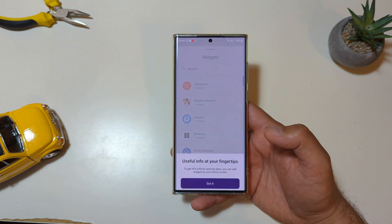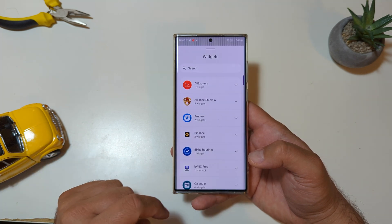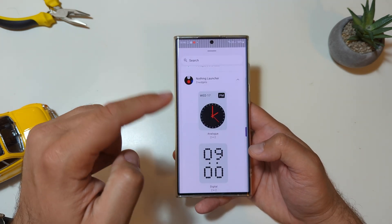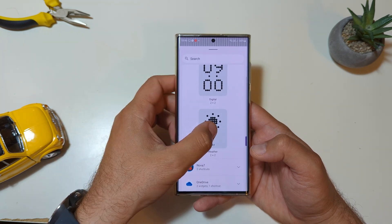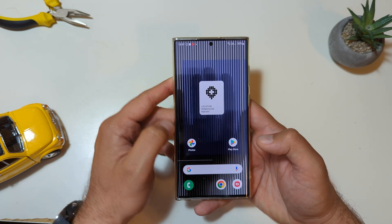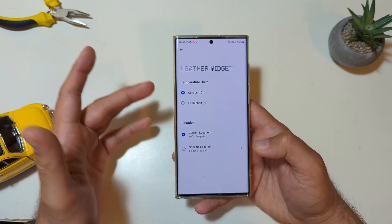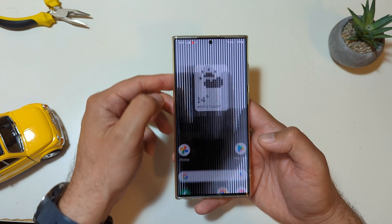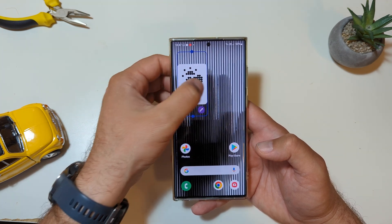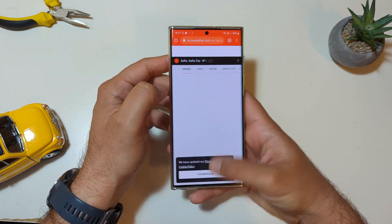They bragged about the widgets — let's see what we have here. Useful info at your fingertips: to get info without opening apps, you can add widgets to your home screen. The Nothing Launcher has three widgets — a clock widget, another clock widget, and a weather widget. Let's add the weather one. The options are temperature units in Celsius and current location. I have to be honest with you — this is not really my style.